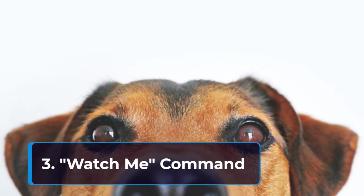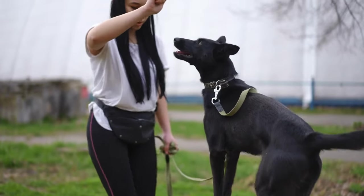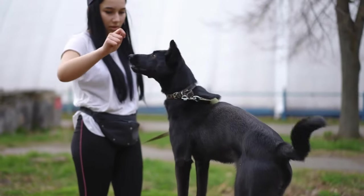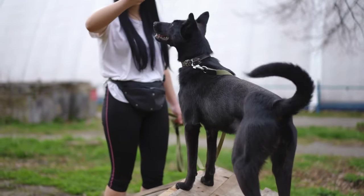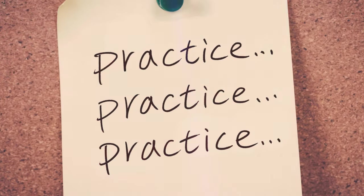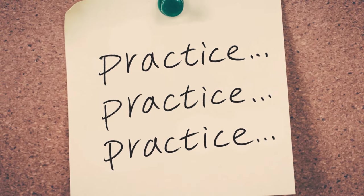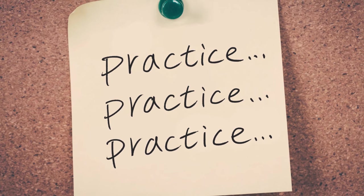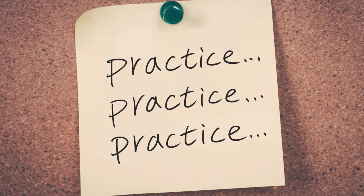Third, the 'watch me' command: this technique redirects your dog's focus to you during walks. Train your dog to make eye contact with you on cue using the 'watch me' command and a treat lure. Practice this command frequently during walks, rewarding eye contact with treats or praise. This reinforces the importance of paying attention to you rather than distractions.